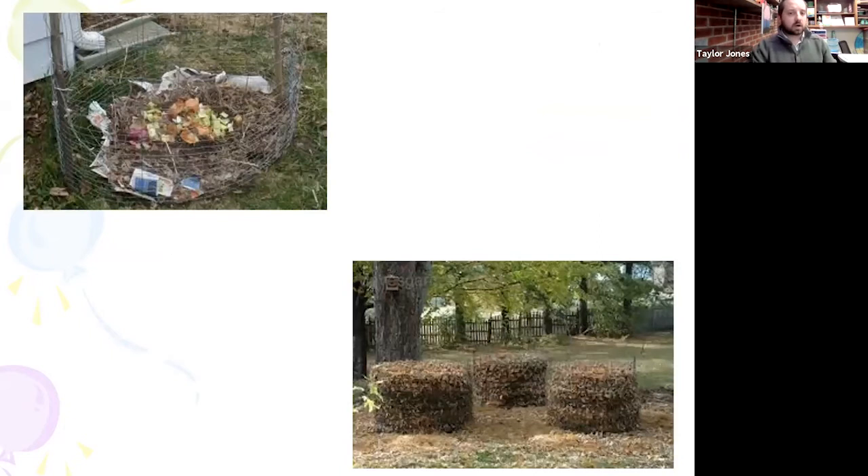Here are some wire mesh compost bins. We've got one behind the office here at work. These are pretty easy — sort of what I call set it and forget it piles. You add in all your materials at once, make sure you layer it up right, and then you set it and let it do its thing, and then you're ready to use it later on.